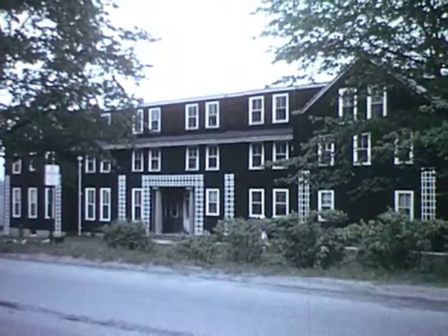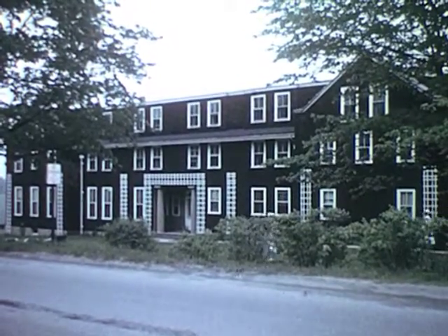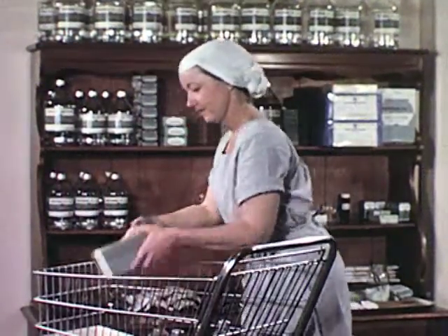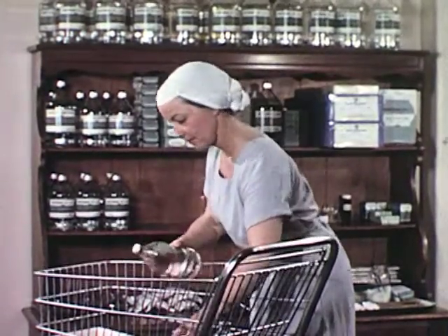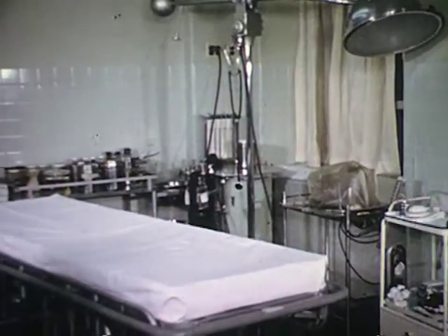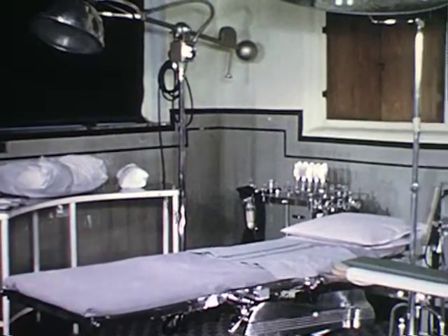For the less seriously injured, an outpatient department is established in the nurses' home. Thus, the hospital's maximum facilities will be available for emergency cases. Other teams break out supplies and set up stored cots, converting the cafeteria into an emergency shock and burn ward. The accident room is converted into a fracture room, and other shifts are made in preparation until the entire hospital is in a state of readiness.